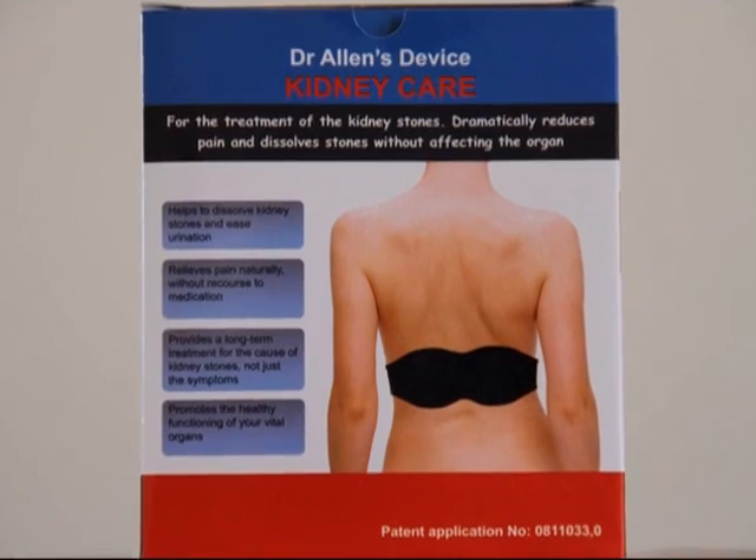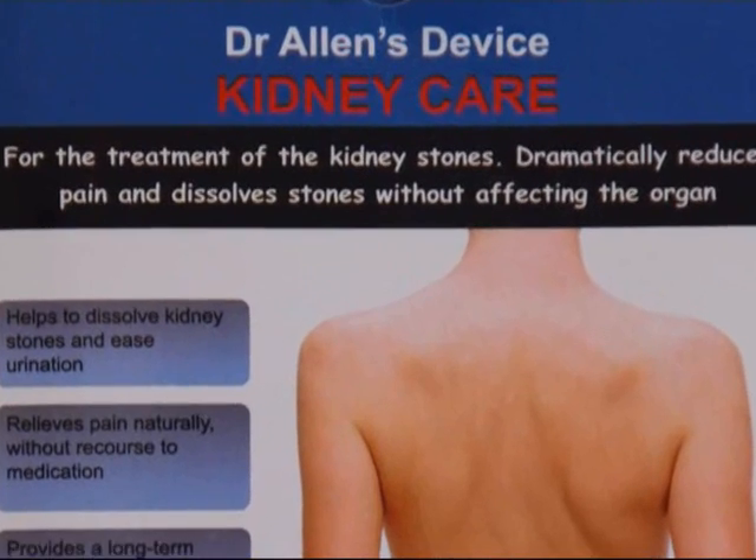Dr. Allen has explained the cause of kidney stones formation. In a nutshell, the pressure resulting from the expansion of capillaries inside the kidney forms a kidney stone from the crystals of minerals. The stone is later pushed by the same pressure out of the kidney tissue towards the ureter, generating severe pain. Indeed, the new knowledge of the cause of kidney stones formation and development demonstrates a way to dissolve renal calculi at home by long-term improvement of the blood flow within the kidneys.